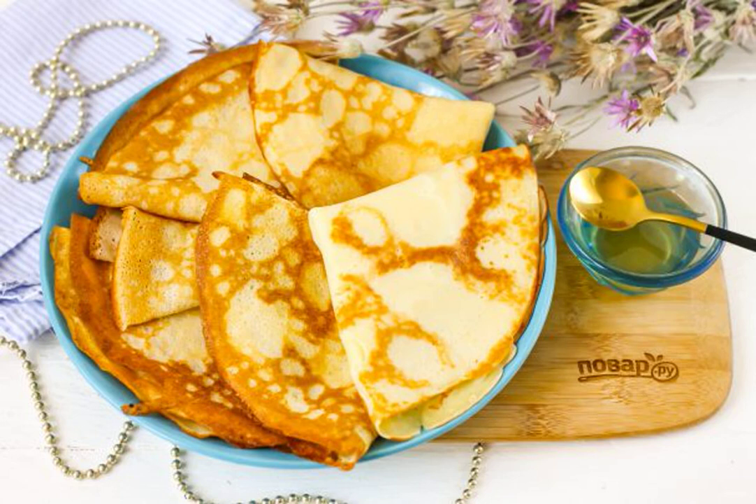For those who adhere to the keto diet, we can recommend keto pancakes for breakfast, which are prepared in a few minutes. Serve them with cottage cheese, cheese, fruit fillings or berries, and tea or coffee.